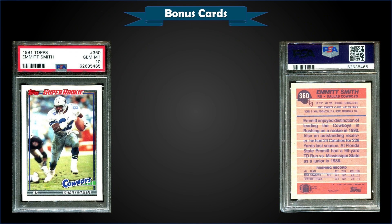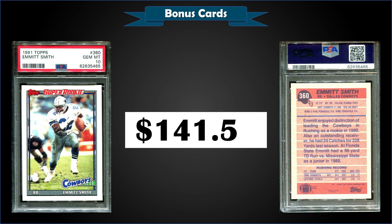From 1991 Topps we have the Emmett Smith Super Rookie graded a gem mint PSA 10. This is obviously not a true rookie card — his rookie year was 1990 as we saw from the top 10 — but it's still a pretty cool card and it sold for $141.59.